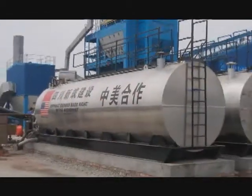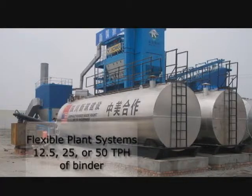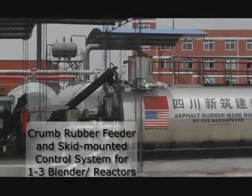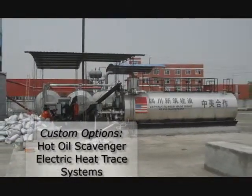The beauty of the asphalt rubber blending system is its ability to be configured to produce 12.5, 25, or 50 TPH of binder. If you start at 12.5, the AR system is capable of being scaled up to additional units to increase production, based on the needs of your business.